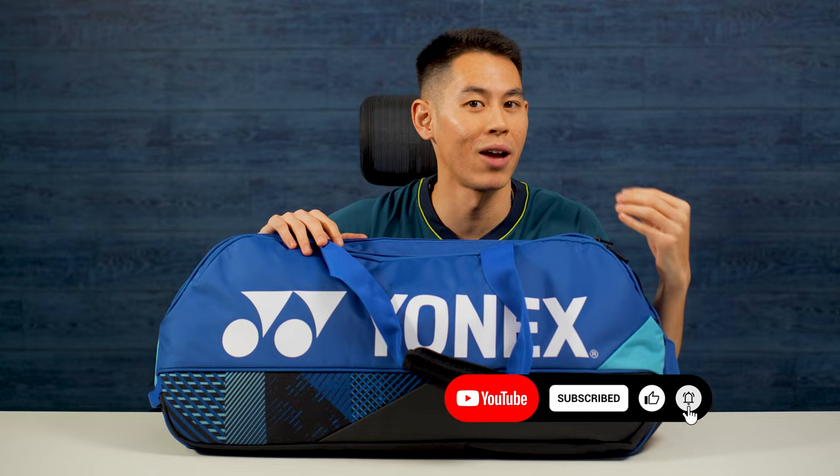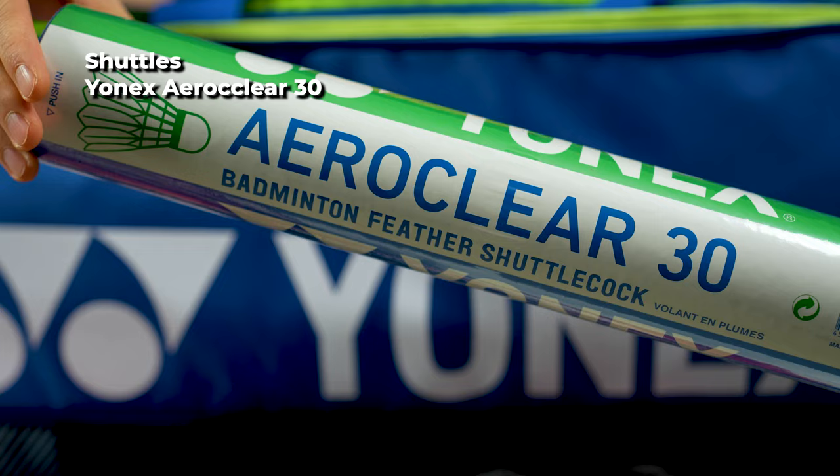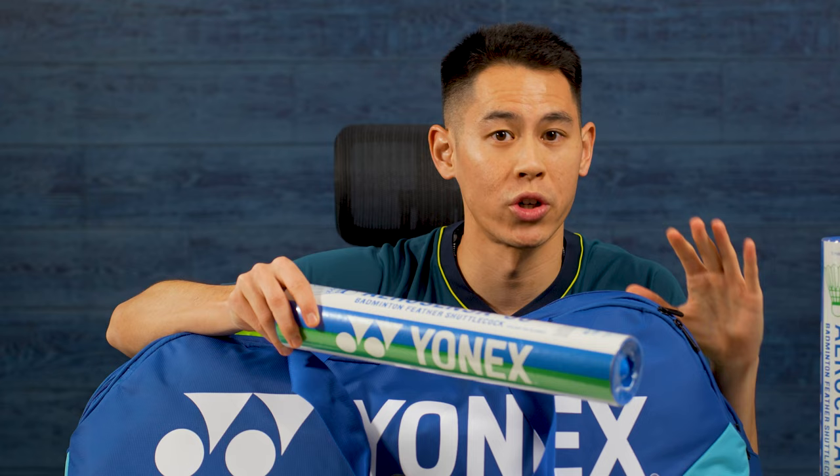The first thing I have in this front compartment is shuttles. I have a tube of the Aero Clear 30s, which are great for drills and training, but I also have a tube of AS50s which I sometimes use for match play before tournaments, especially if I know that they're going to be the shuttle supplied in competition.